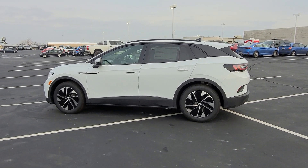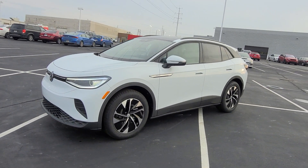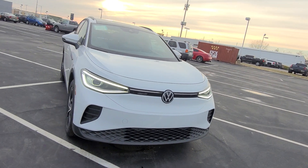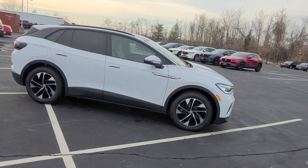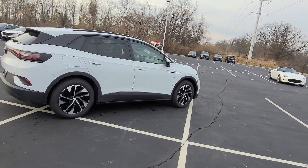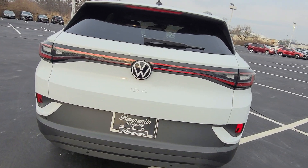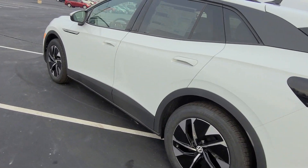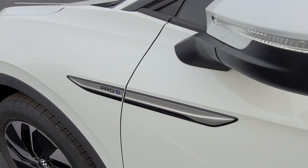This particular one is glacier white on the exterior with lunar gray leatherette on the interior. It features LED headlights, LED turn signals and reverse lights on the rear, the glass roof panel, 20-inch machine black and silver alloy wheels, black roof rails. The ID.4 logo is right here on the back, and this is a rear-wheel drive unit. Keyless entry on two doors, and it says Pro S right here on the front on the name flare.